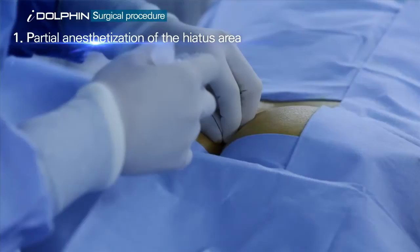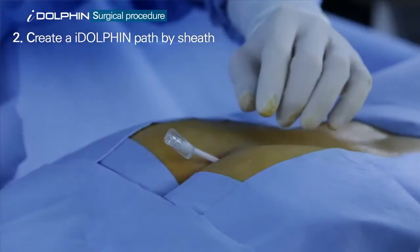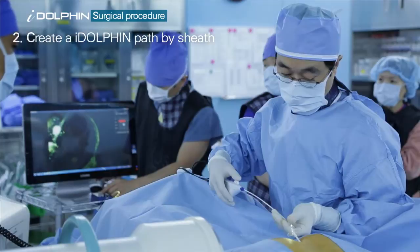First, anesthetize the coccyx area. A channel for the iDolphin is then cleared by using a sheath through monitoring the X-ray display equipment, C-arm.